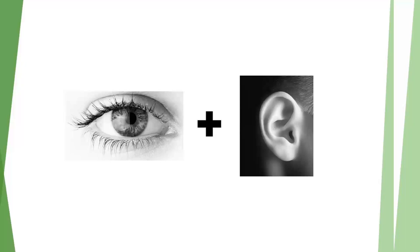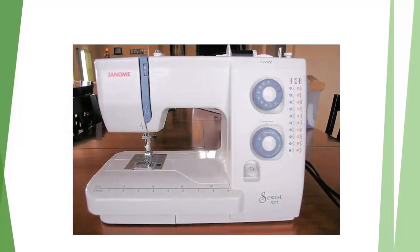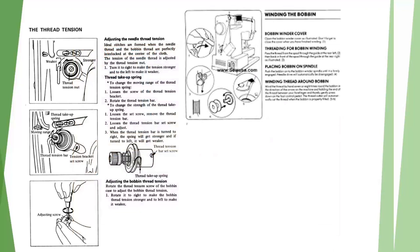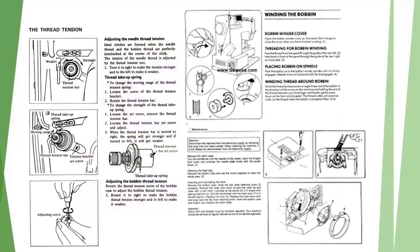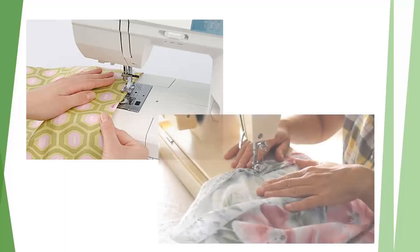My daughter is 10 years old and she got a sewing machine for her birthday. She didn't know how to use it, and I don't know how to sew, so I told her to read the instruction manual. She just had the printed words in front of her and didn't get very far. Then a friend came over who knows how to sew and showed her while also reading the steps aloud. My daughter learned so much more from seeing and hearing at the same time than just reading those words on her own.